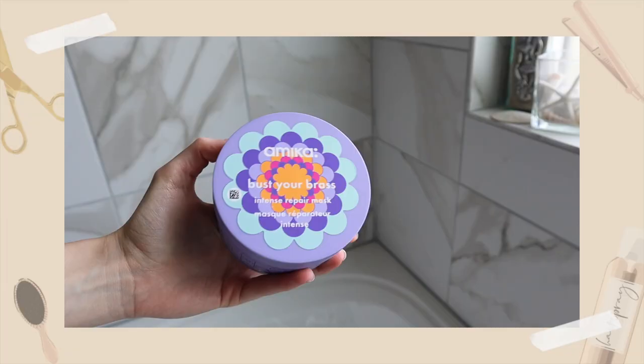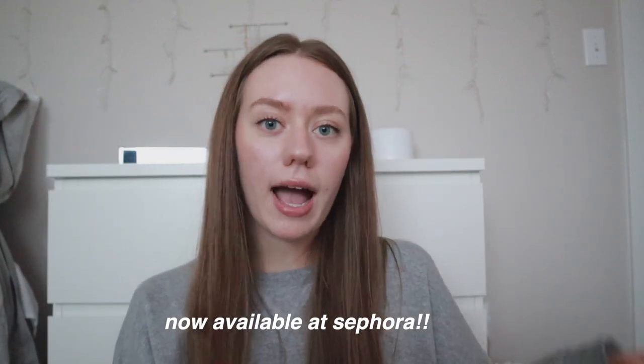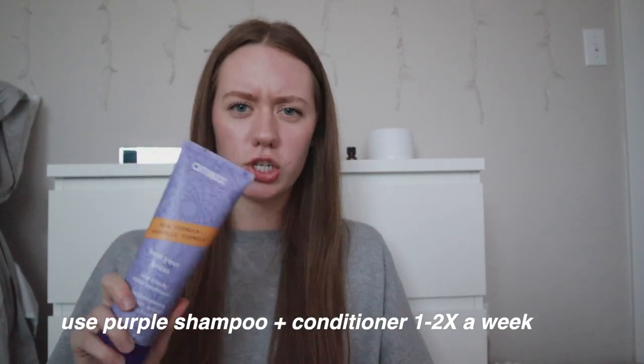If you feel your hair needs a little more brass control, they also have a mask. It smells amazing — Amika has like a signature scent because everything smells the same. You put it on damp hair, leave it on for just a few minutes (less than 10), then rinse it out. I've noticed a real difference, especially at my scalp where the most red is. It's available at Sephora; I'll put a link to the whole collection below. I use the Bust Your Brass collection about one to two times a week.